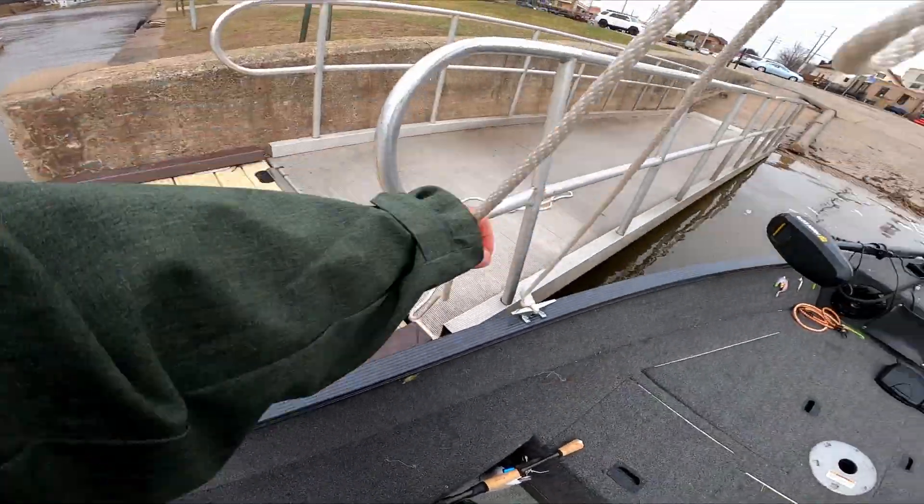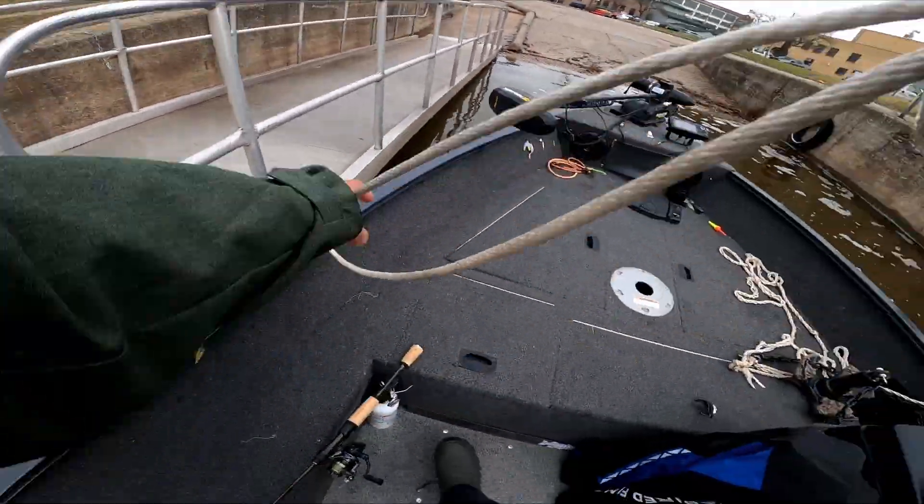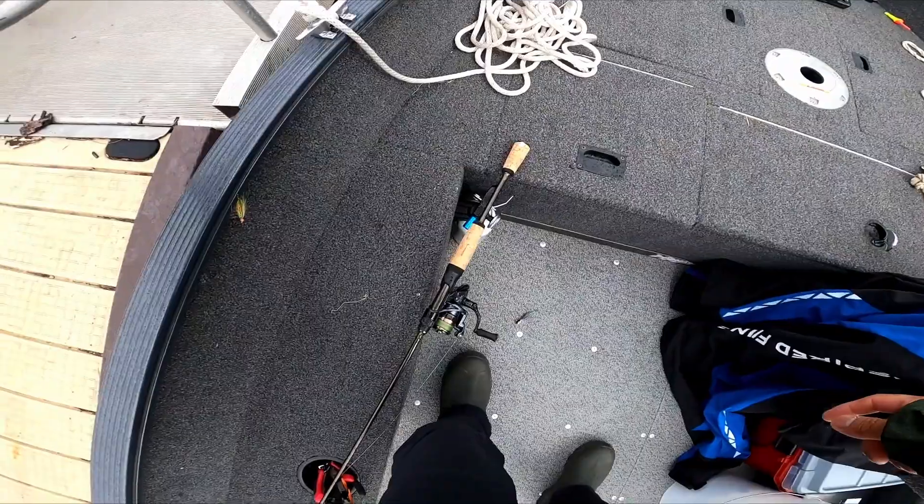Alright, so we've made it to boat launch number two. We're going to see how this goes.